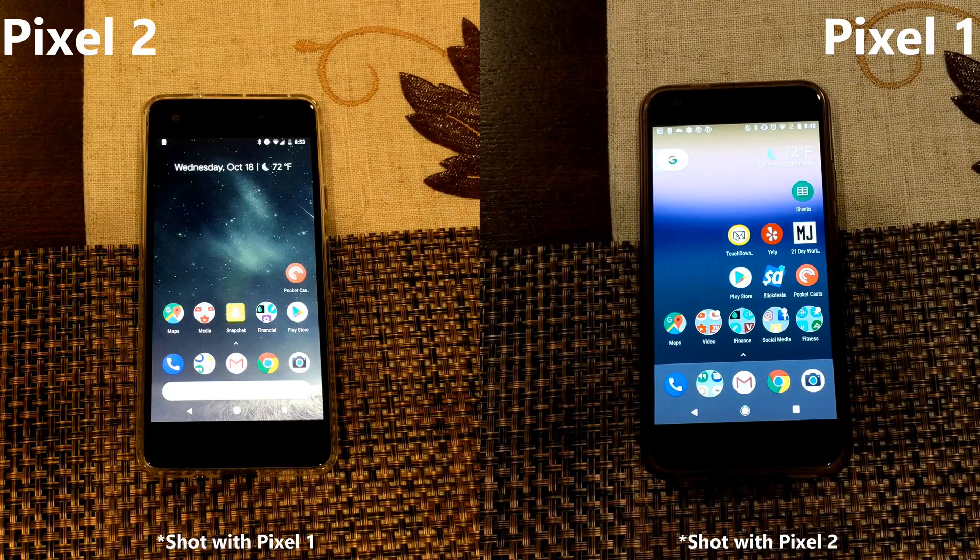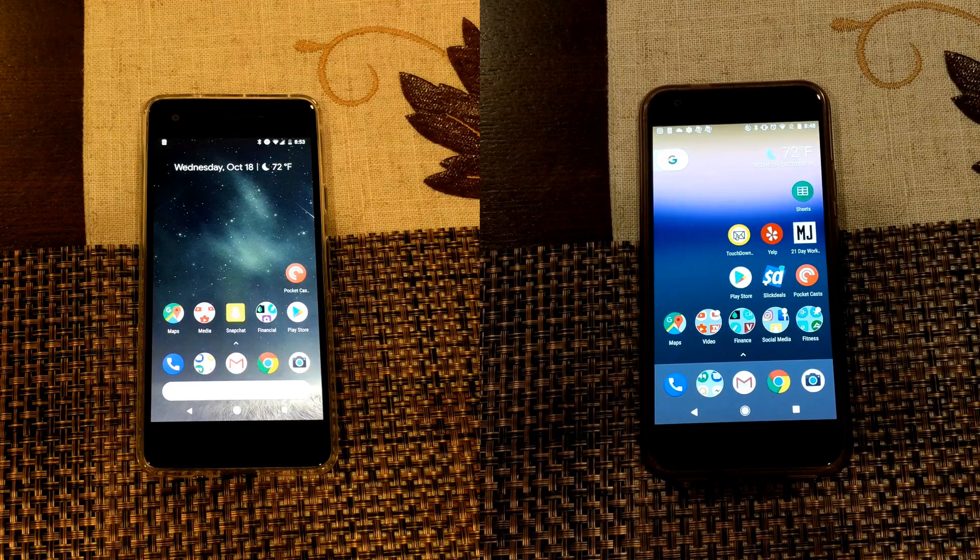Hey folks, I previously owned a Pixel and in a previous video we unboxed the Pixel 2. I've been running with it for a couple of days and I've noticed 10 big software differences despite both of these devices running Android 8.0 Oreo.